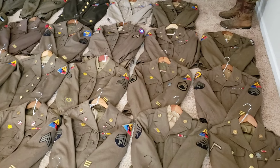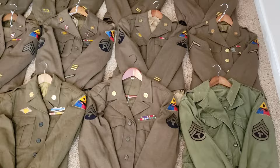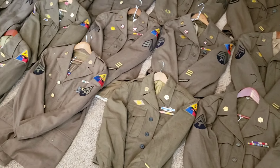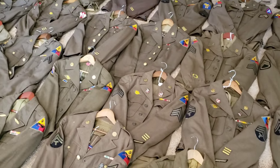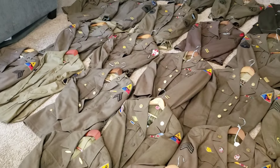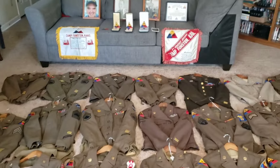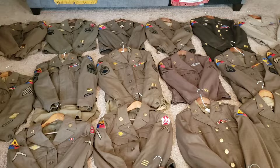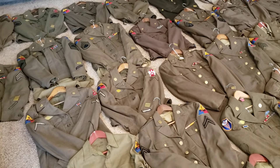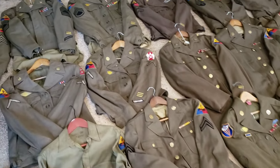I do have some leads on some other items — uniforms and other things — so hopefully they'll work out and I'll be able to either trade for or purchase them. Anyways guys, I hope you liked this video. Let me know what you think. Keep me in your thoughts if you come across anything 9th Armored. I do collect the Purple Hearts as well — I've got three 9th Armored — but I would love to be the caretaker of many more items.